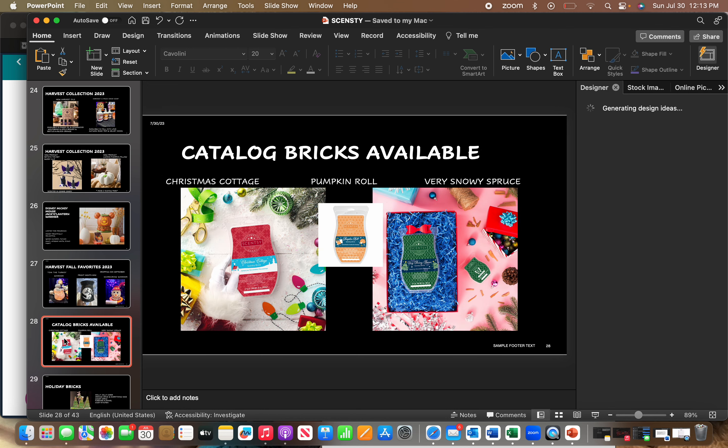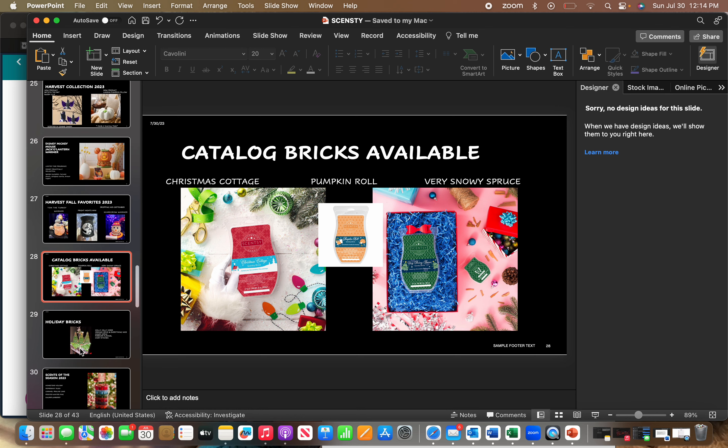Also in the catalog, they are featuring bricks — so bricks will actually be available all catalog long to purchase on their own. It's only in three scents though: Christmas Cottage, Pumpkin Roll, and Very Snowy Spruce. But you won't have to have a club to get a brick now, which is really good. I'm hoping this means they'll continue allowing us to have other bricks besides club and the holiday ones.